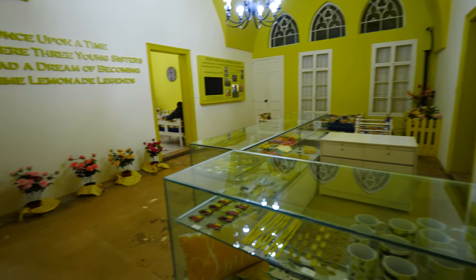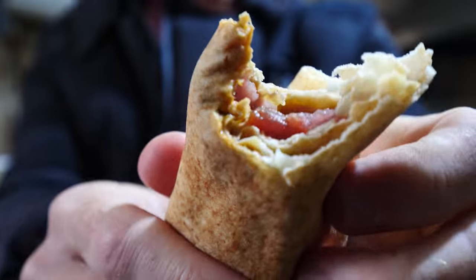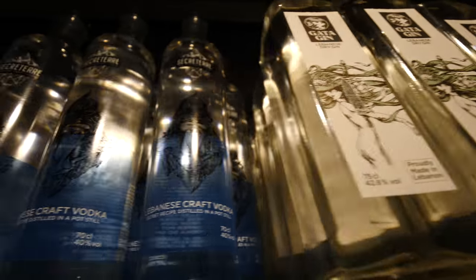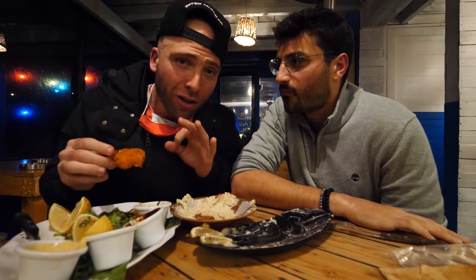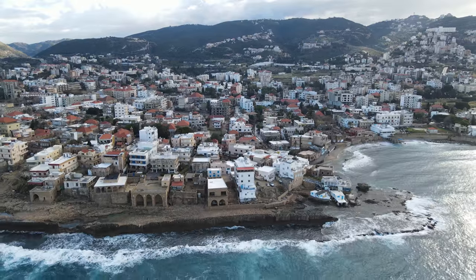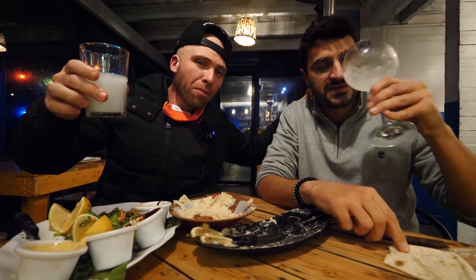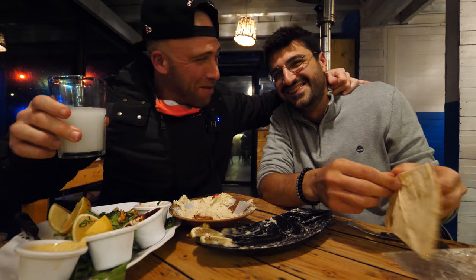That's Batroun. Lemon museum, Phoenician walls, old town, seafood sandwiches, seafood at Colonel, Arak, brewery, gin, beer — you have to come out here. It's only one hour north of Beirut. Come in June or July — this is a totally different place in summer. Thumbs up, comment below, subscribe to my channel for more awesome travel content. We'll see you tomorrow somewhere in Tripoli. Goodbye!